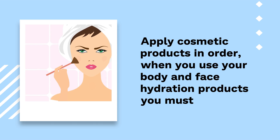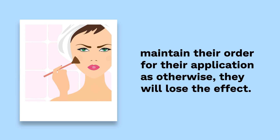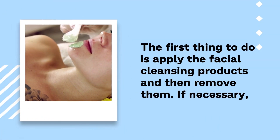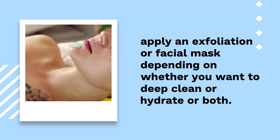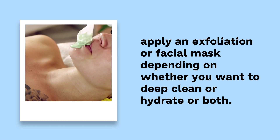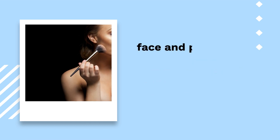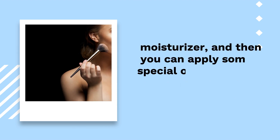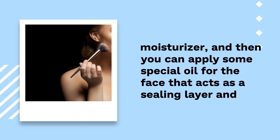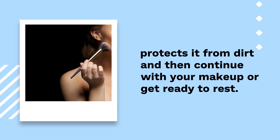Number 8: Apply cosmetic products in order. When you use your body and face hydration products, you must maintain their correct order of application, as otherwise they will lose their effect. First, apply the facial cleansing products and then remove them. If necessary, apply an exfoliation or facial mask depending on whether you want to deep clean or hydrate. Then continue with a toner to finish removing impurities and apply an essence that refreshes your face and prepares it for the next step — the application of your eye cream and your moisturizer. Then apply a special oil for the face that acts as a sealing layer and protects it from dirt.